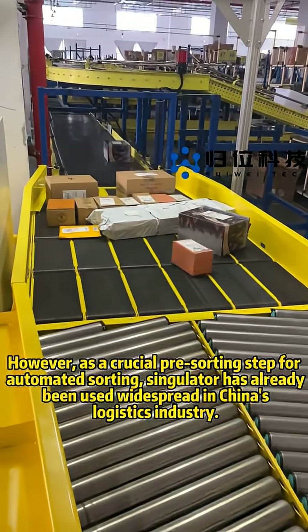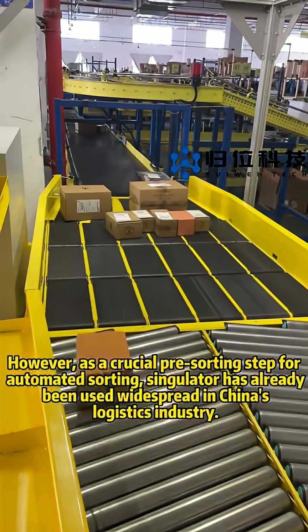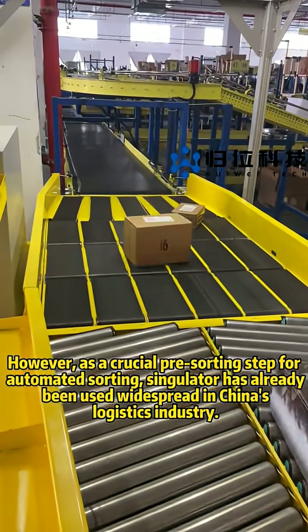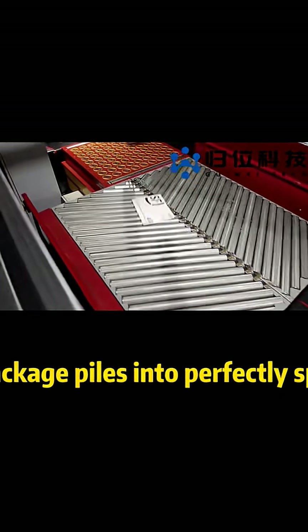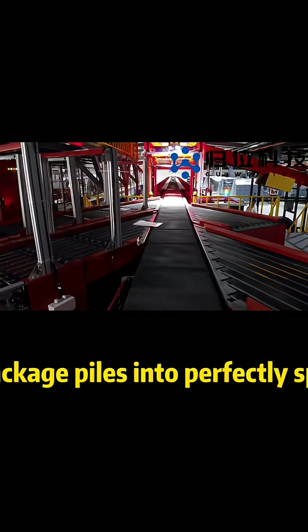However, as a crucial pre-sorting step for automated sorting, the Singulator has already been widely used in China's logistics industry. This intelligent system effortlessly converts chaotic package piles into perfectly spaced single-file streams for optimal sorting efficiency.